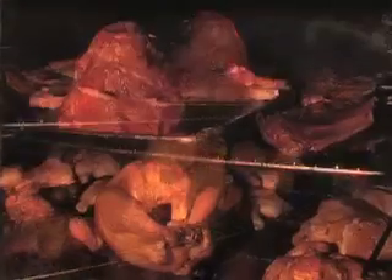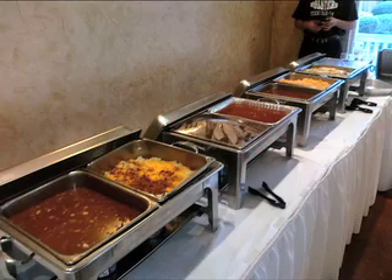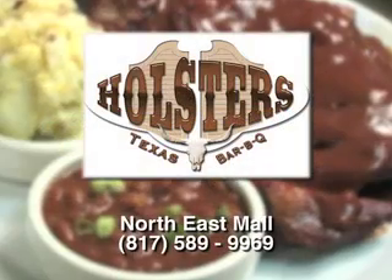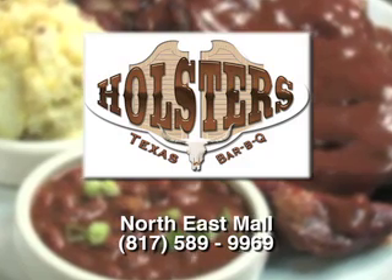At Holster's, you can get all things barbecued, but they don't stop there. Holster's can cater any size function in a range of dishes. Holster's Texas Barbecue — come on in. We've got your meal waiting.